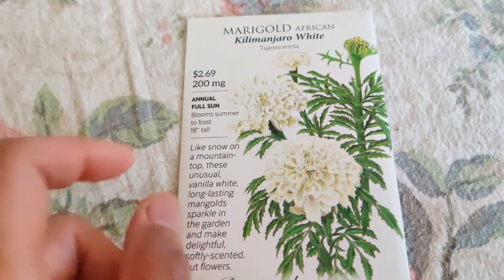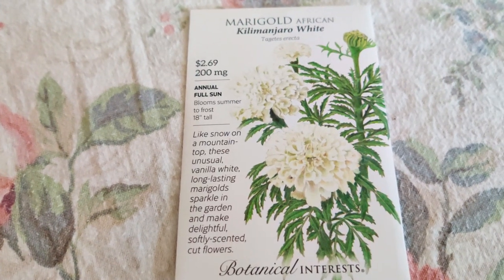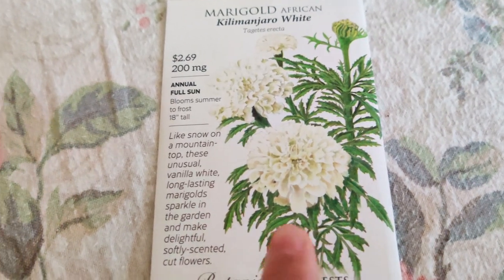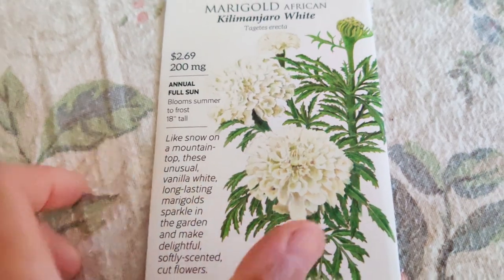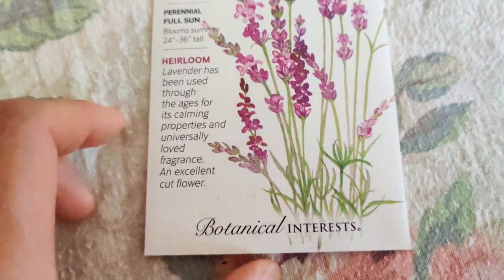I saw someone had grown the Kilimanjaro White — typically in Asian culture white flowers aren't the favorite, but these get really tall and look so pretty and healthy, so I want to have that. Lavender English Tall — very pretty.